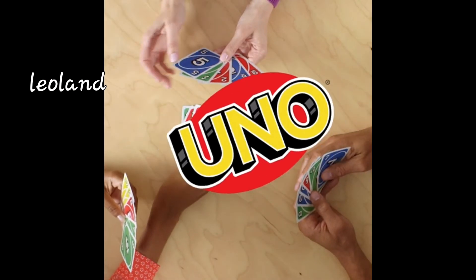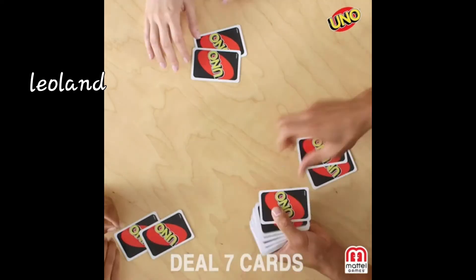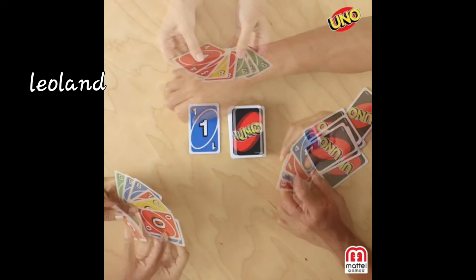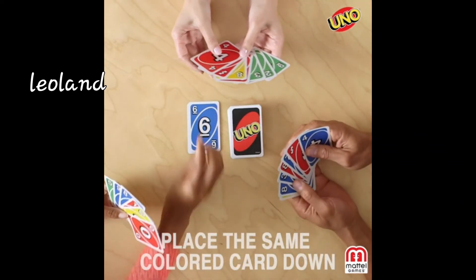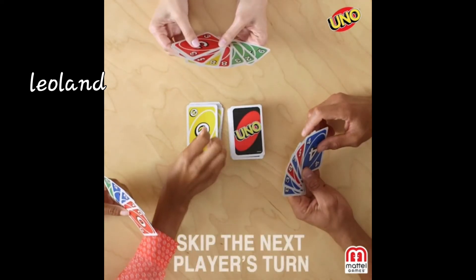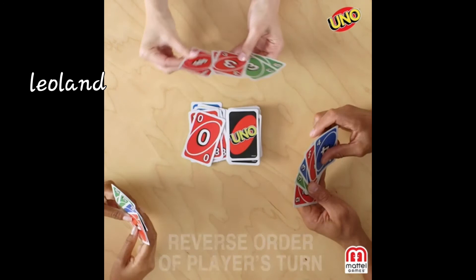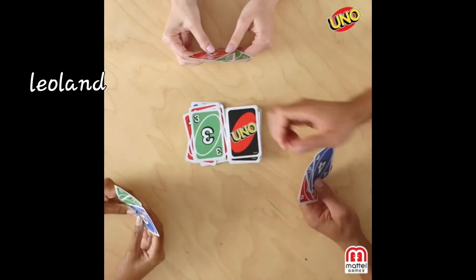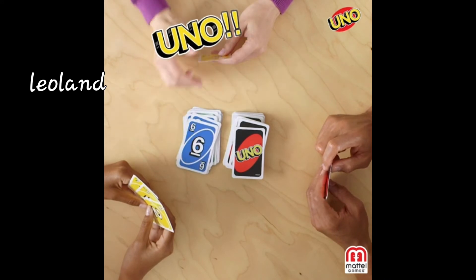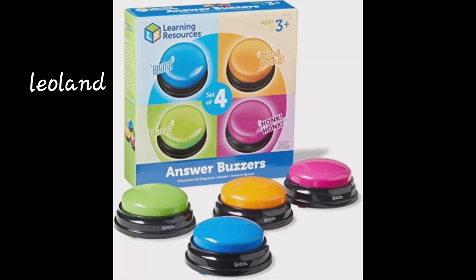Today's second product is UNO — or Ono, as some call it. Please tell me what you call it in the comments. I don't think any of my viewers haven't played it today, because we all love it. We have always played this kind of game, either with friends or family. If you like this product and want to buy it, please check the description.